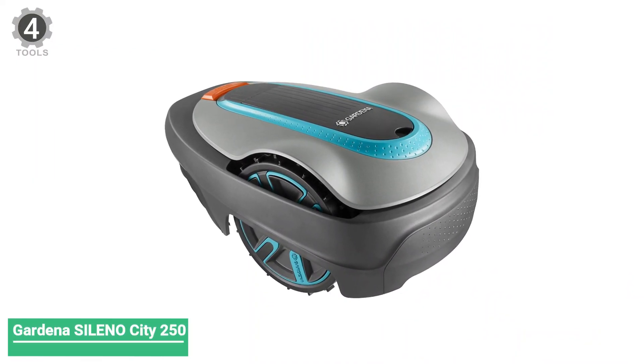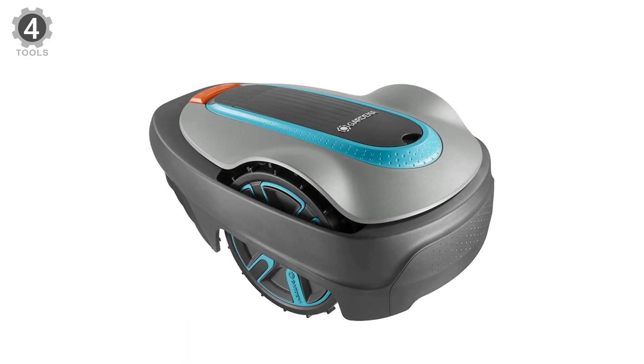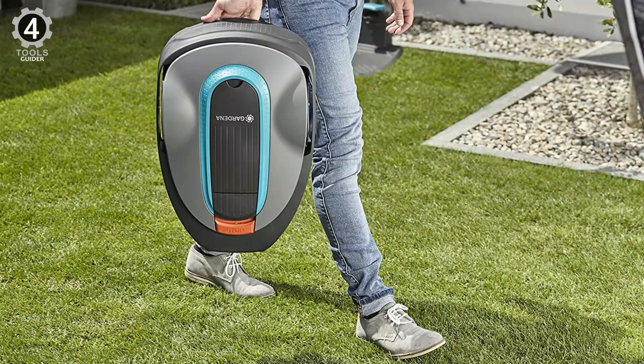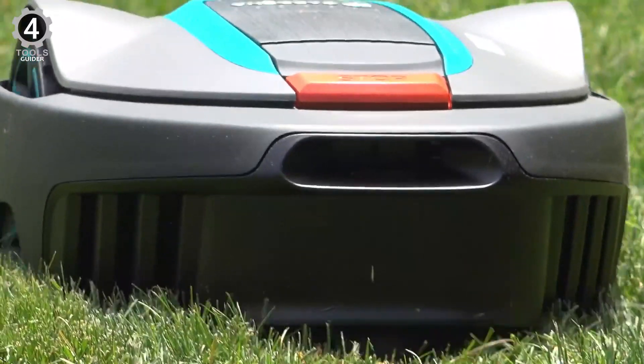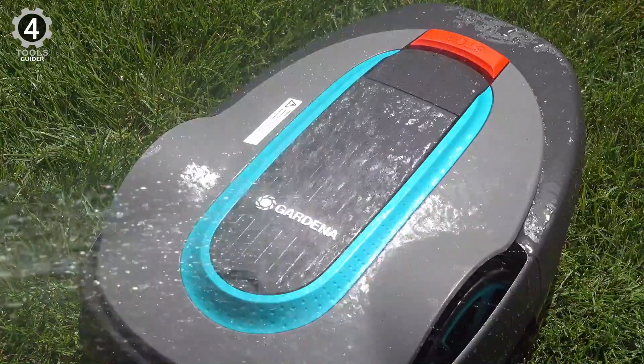Number 4: Bardina Salino City 250. If you're a busy city-dwelling person with a small garden up to 250 square meters, this affordable city model could answer your overgrown lawn problem. The Salino City's lithium battery provides a continuous cutting time of 65 minutes before the mower heads back to its base station for a 60-minute top-up. It's quiet, too.